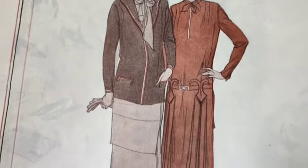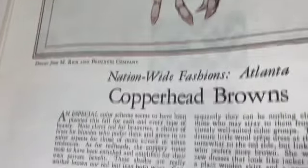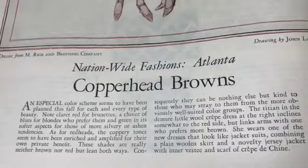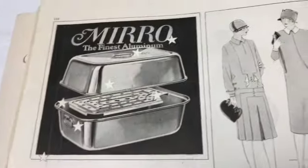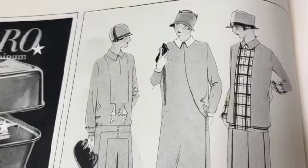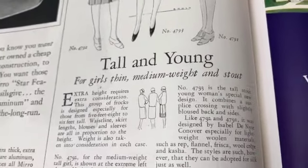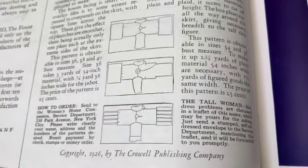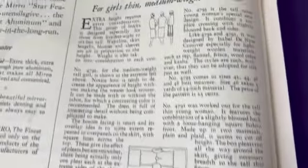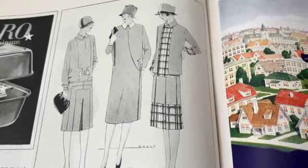Oh, those are just darling. Look at that - what are these called, darts? Darts or pleats? I don't know if I know the difference. Copperhead browns - I love that. I love both of these, I love the browns, I love the blues. Oh, that's adorable - look at those hats. Very slim dresses, short skirts, tall and young for girls, thin, medium weight and stout. It looks like you can order these patterns.